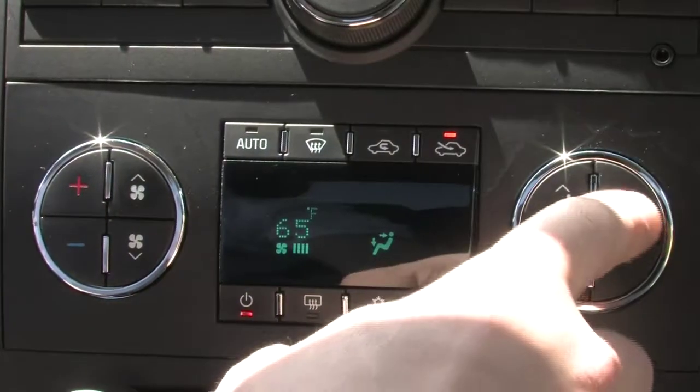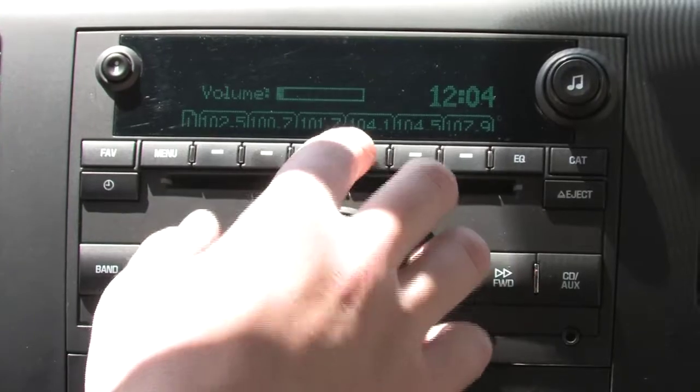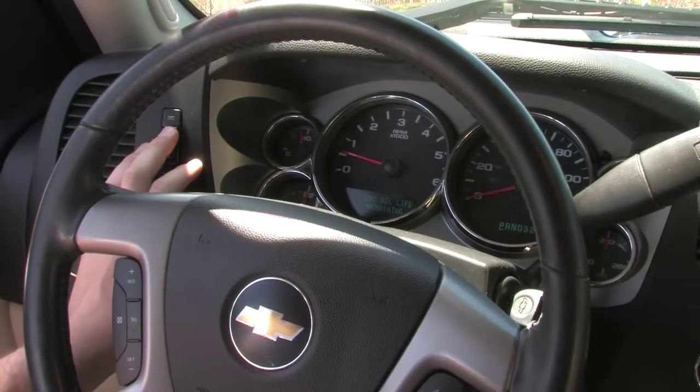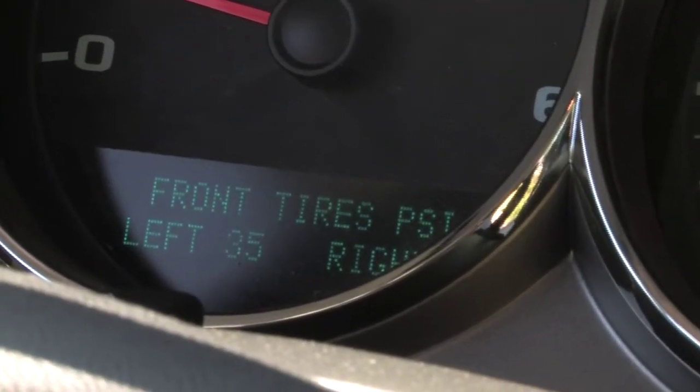Our test model featured dual-zone climate control, AM-FM XM stereo with CD player and auxiliary inputs. The two-tier glove box is an innovative storage solution, while the advanced trip computer provides readouts on everything from oil life to tire pressure.